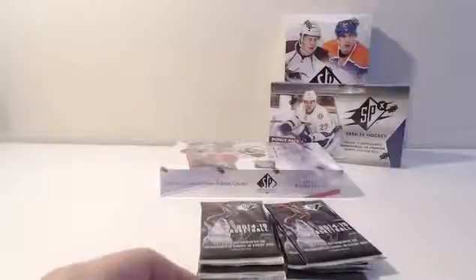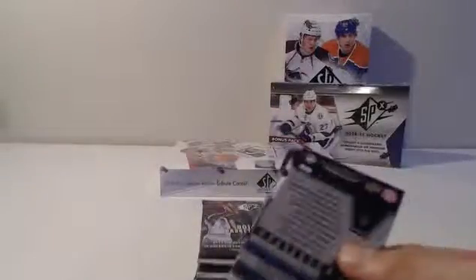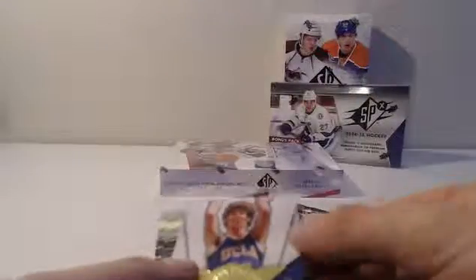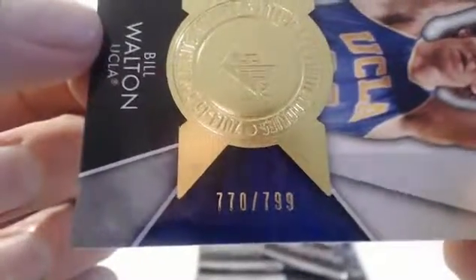Byron Scott. Nyrsif Nyrich. Josh Hustis. Joe Smith. Adrian Payne. Another SPX Finite Rookie — Bill Walton. Oh, nice. Very nice. I was just saying about him.